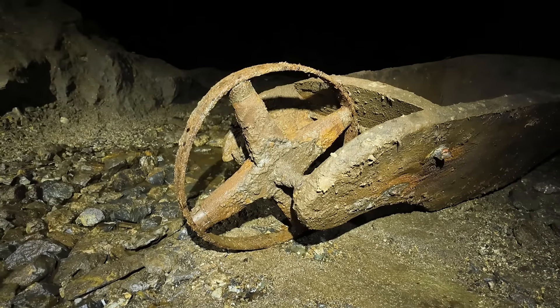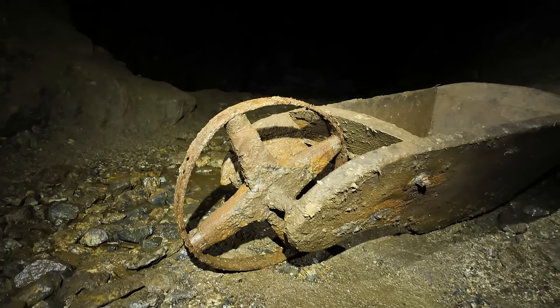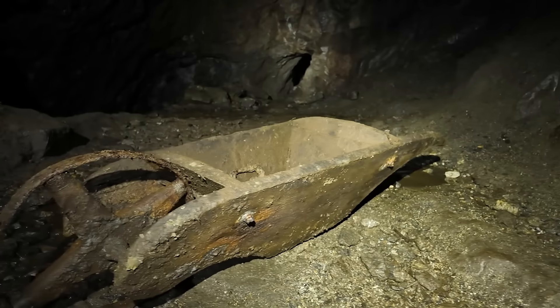Sometimes we find wheelbarrows with solid disc wheels, but this one is quite unusual with its spoked design. Usually we just see a single piece of wood as a single disc.